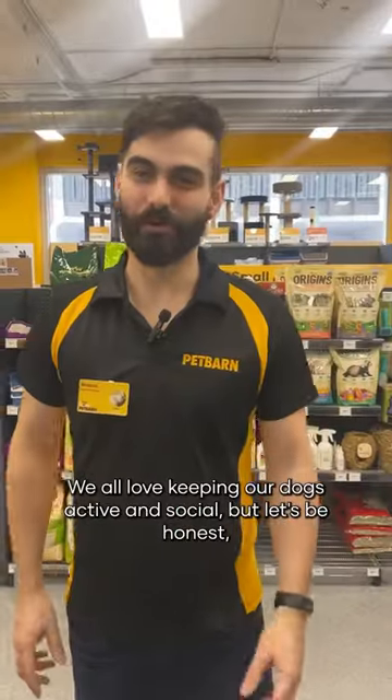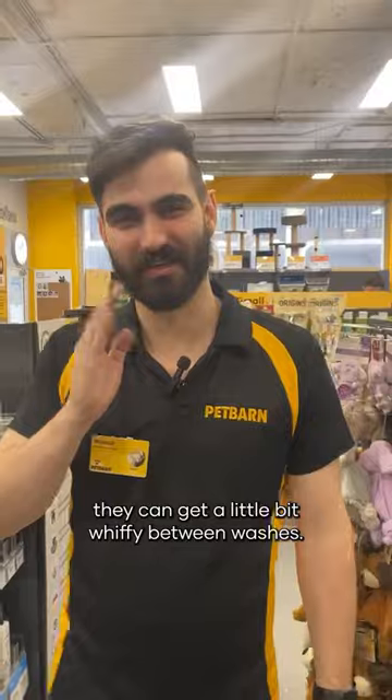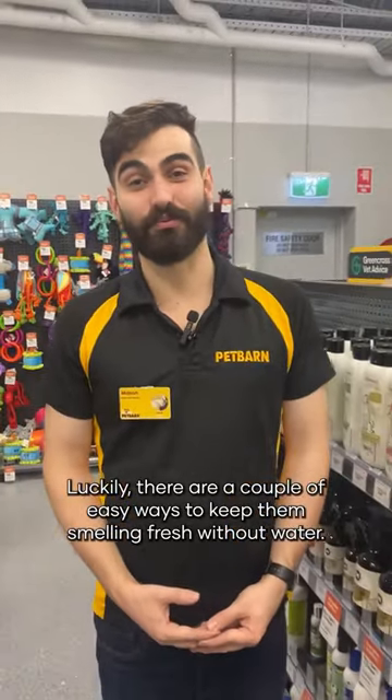Pet Barn Pet Hacks. We all love keeping our dogs active and social, but let's be honest, they can get a little bit whiffy between washes. Luckily, there are a couple of easy ways to keep them smelling fresh without water.